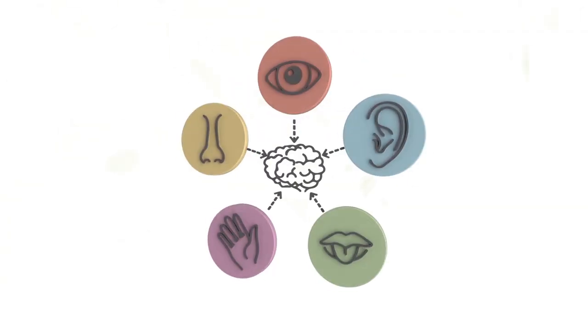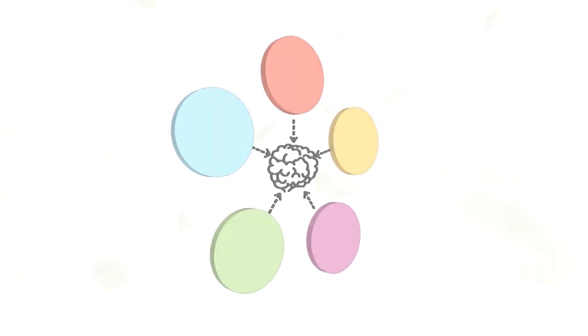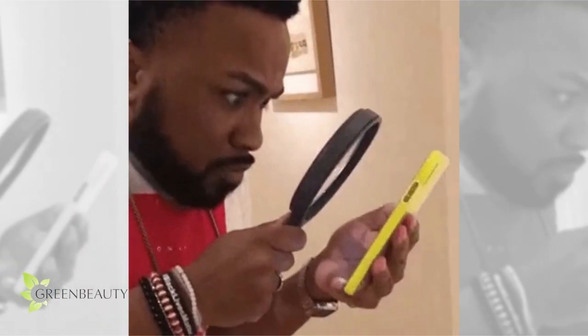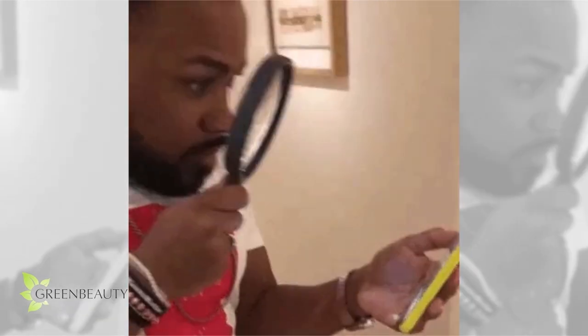I'm a visual learner. Once I see it, I know it. And I'm guessing a lot of you are the same. We have other very important senses, but there's no denying that there's power in seeing. Seeing the details of something helps it imprint in your mind.